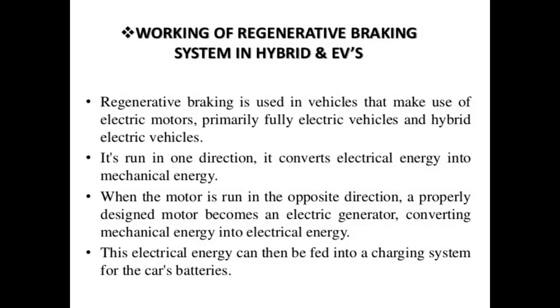Working of the regenerative braking system in hybrid and EVs: Regenerative braking is used in vehicles that make use of electric motors, primarily full electric vehicles and hybrid vehicles. The motor runs in one direction and converts electrical energy into mechanical energy. When the motor runs in the opposite direction, the motor becomes an electrical generator, converting mechanical energy into electrical energy. This electrical energy can be fed into a charging system for the car's batteries.